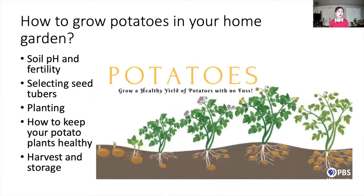Today's presentation, I will talk about how to grow potatoes in the backyard from five different perspectives: soil pH and fertility testing, selecting the seed tubers, planting practices, how to keep the potato plant healthy during the growing season, and harvesting and storage.